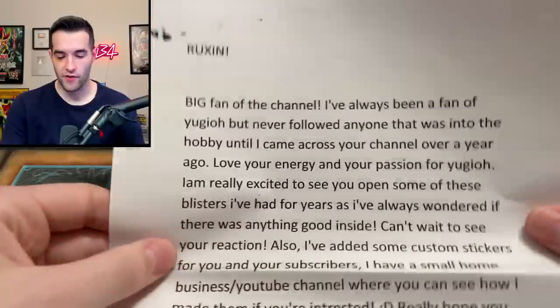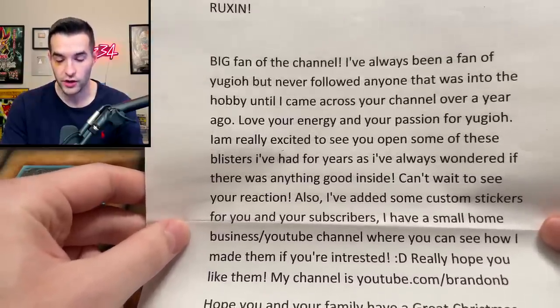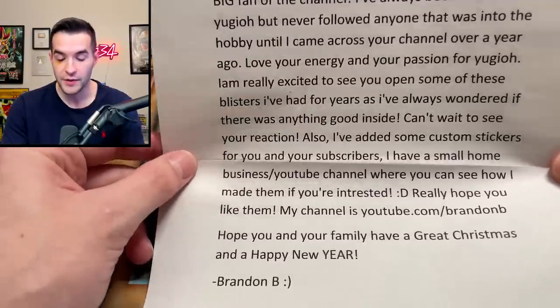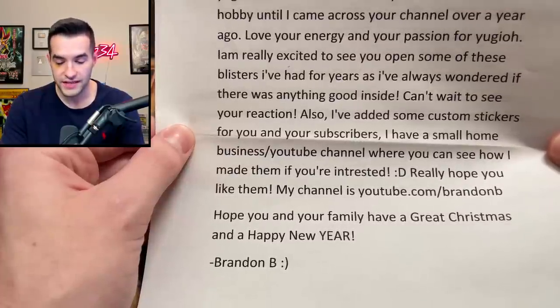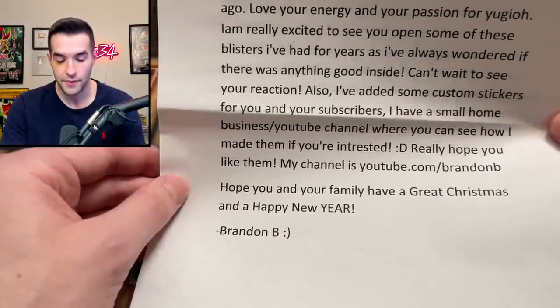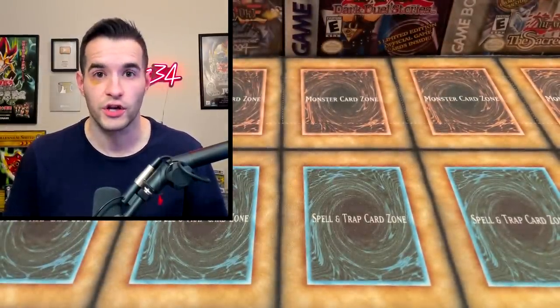Alright, I'm going to cut this thing open. We have a note — we have Ruxen, big fan of the channel. He says he's always been a fan of Yu-Gi-Oh but never followed anyone into the hobby until he came across the channel over a year ago. He loves the energy and passion for Yu-Gi-Oh, and he's excited to see the blisters opened. He also included some custom stickers for me and my subscribers — his channel is youtube.com/BrandonB. Hope you and your family have a great Christmas and happy new year.